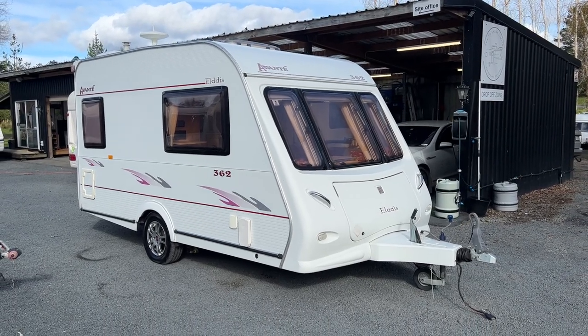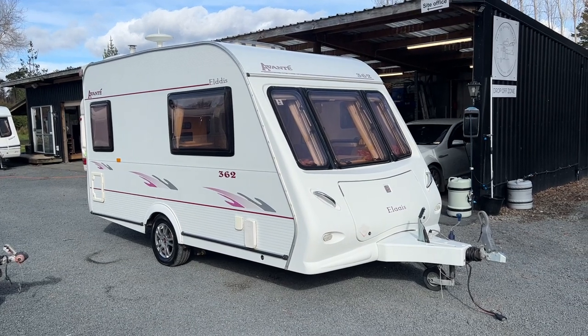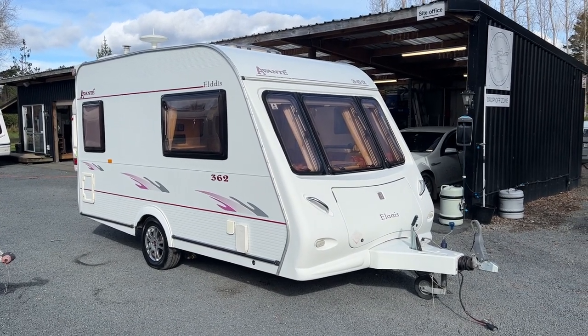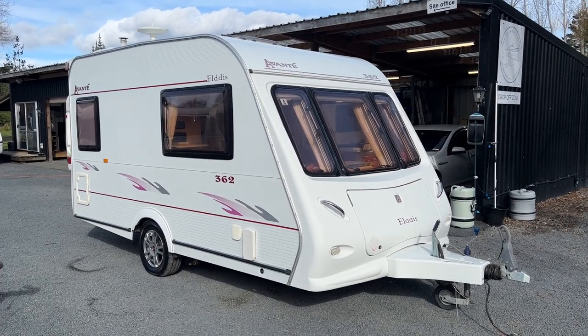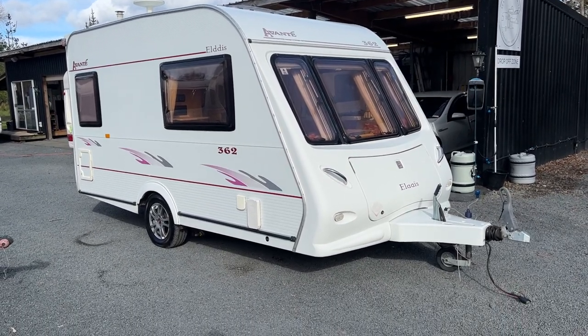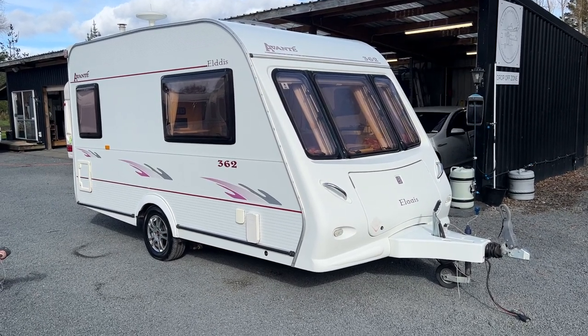The purpose of this video is to give anybody who can't come to the yard a really good idea of the condition that this caravan is in. We've also just done a service on it to make sure everything is working as it should be, such as the fridge, the hob and the ovens — it's all checked out well.